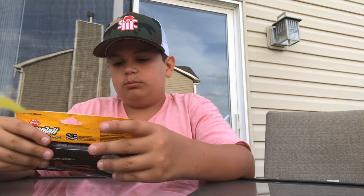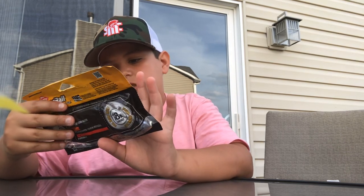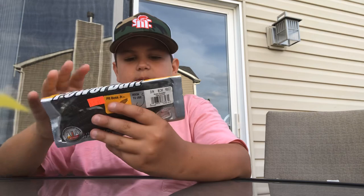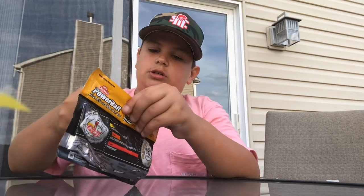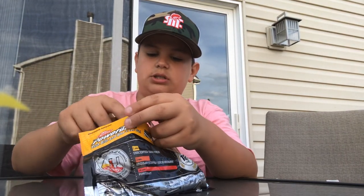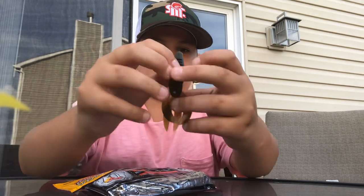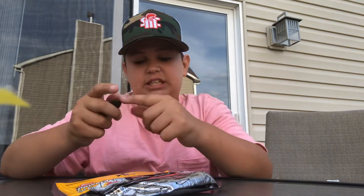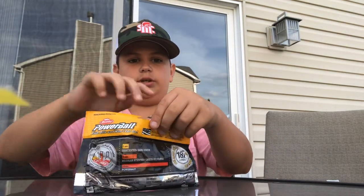Next up we got some Berkley Power Bait craws in green pumpkin — they're basically like D-Bombs but a different brand. Just a nice little one. Since they're tiny, I put them on a really small jig I have; it would be perfect for that.